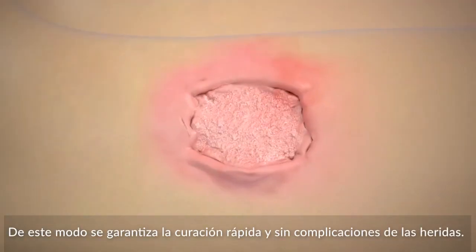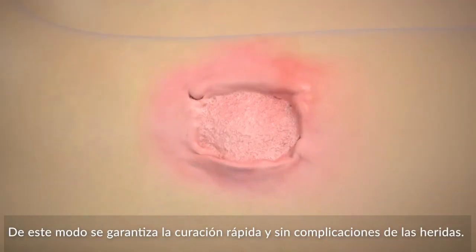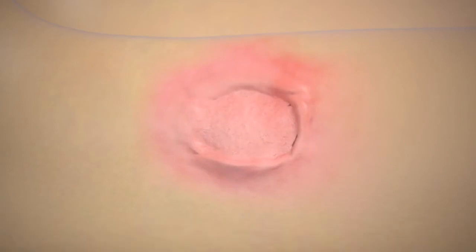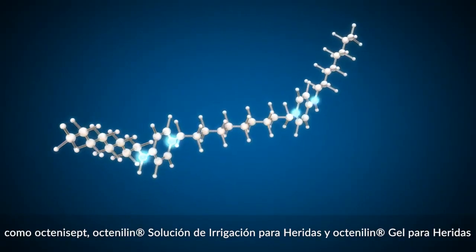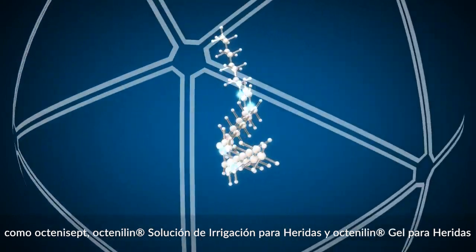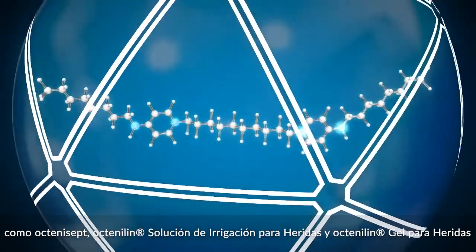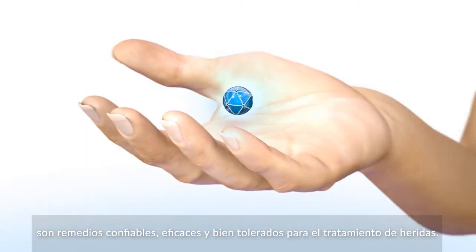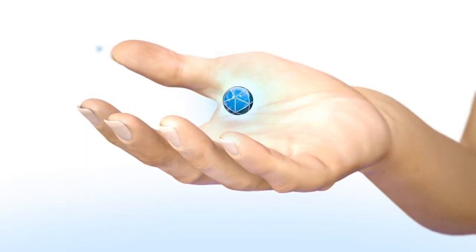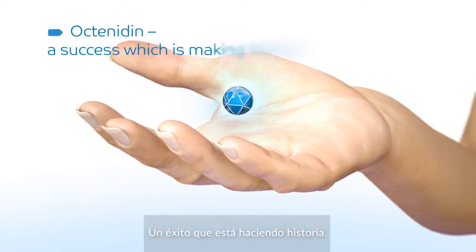In this way, the quick and unhindered healing of wounds is guaranteed. Products containing Octenidine, such as Octenicept, Octenoline Wound Irrigation Solution and Octenoline Wound Gel, are reputable as effective and well-tolerated remedies for the treatment of wounds. A success which is making history.